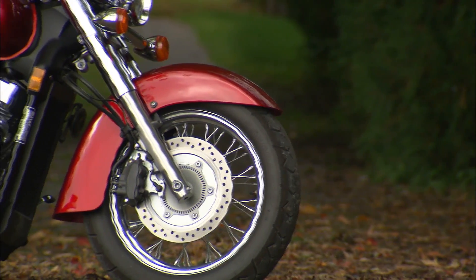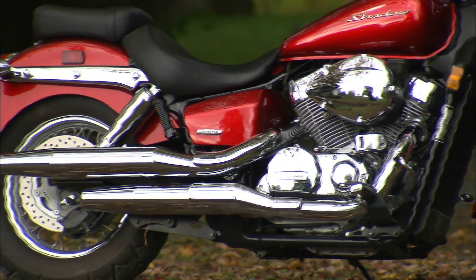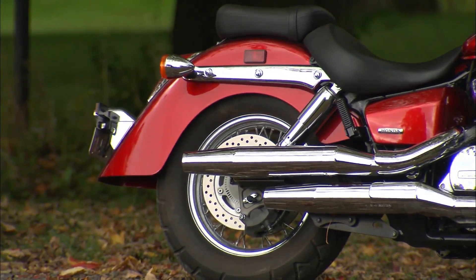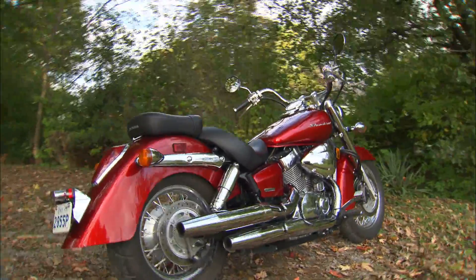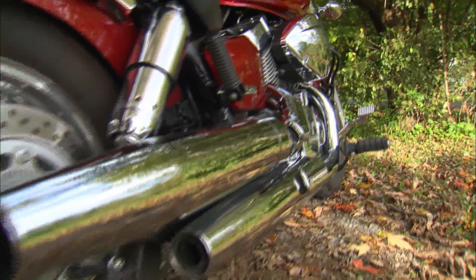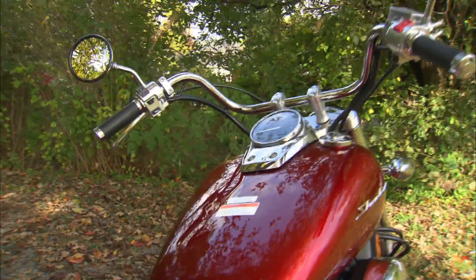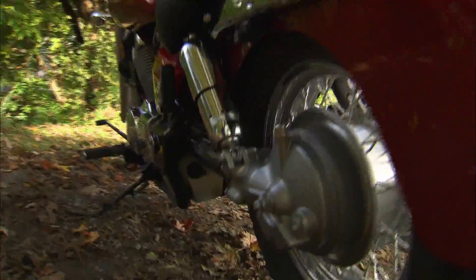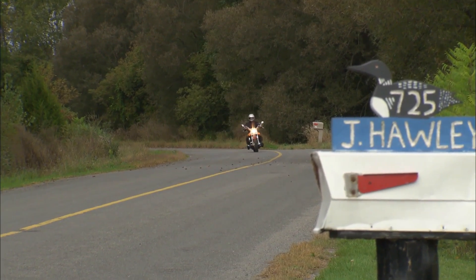Bikes like this are all about chrome — half the fun of owning one is polishing it on Saturday mornings. What did you think of the presentation? Unfortunately with the cloud cover we're not really getting the benefit of this jeweled paint that Honda has — they've done some fantastic work. This red is really, really alive. The chrome display is absolutely phenomenal, and it's a beautiful looking machine with the chrome enhancements all over the engine and the exhaust.